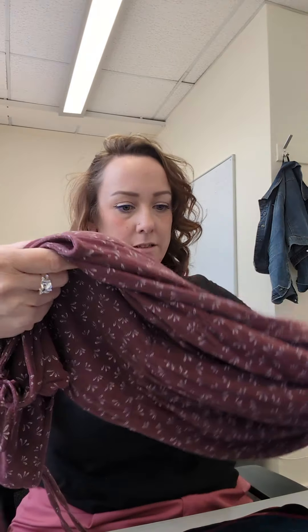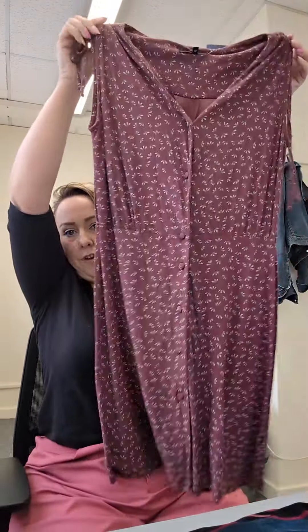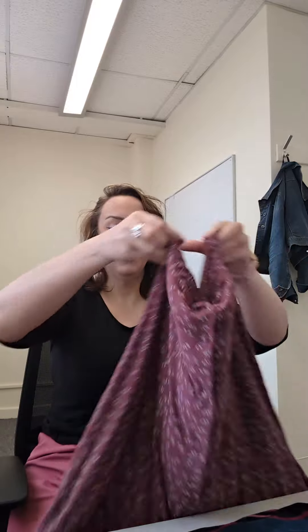I also liked this one — it's originally from Next. It's like a tea dress, a slip dress. It's a size 12 so it's not going to fit yet, but it will. What we're going to do is try these on so you can all see how much I don't fit them and how much I need to lose.